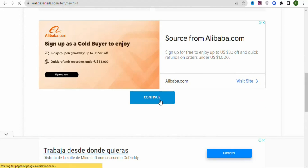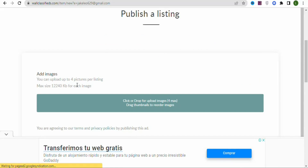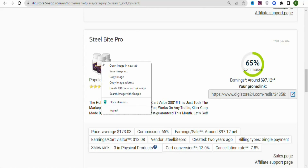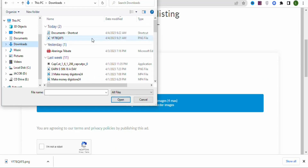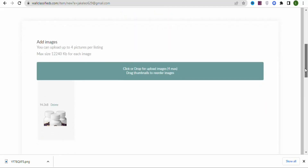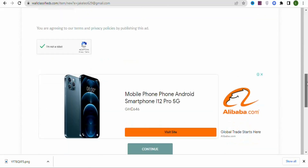Once you click Continue, you'll see 'Publish a Listing' where you need to upload images of the product. You can search Google for product images, or right-click the image on the product page and save it. Then click to upload the image, select it, and click Open. You can upload up to four images. Once uploaded, click 'I'm not a robot,' scroll down, and click Continue.